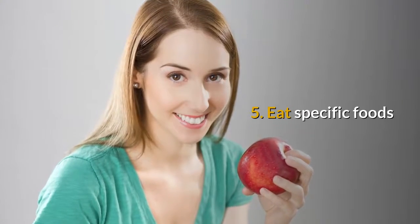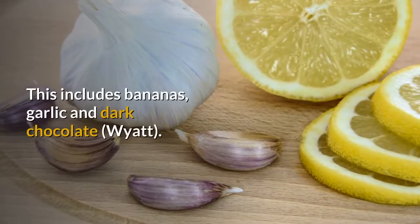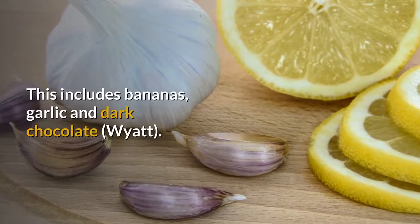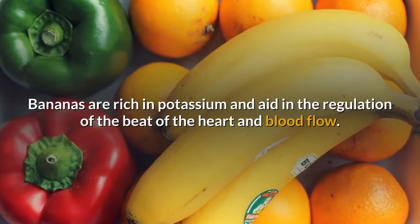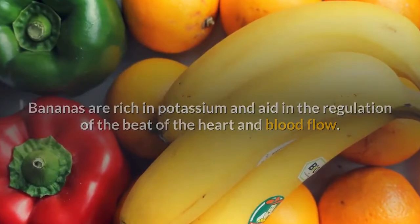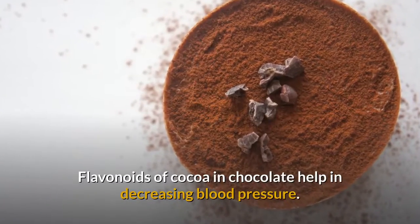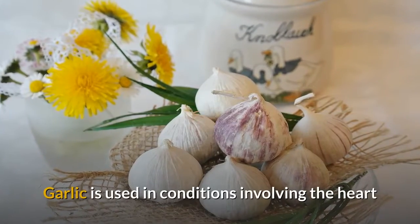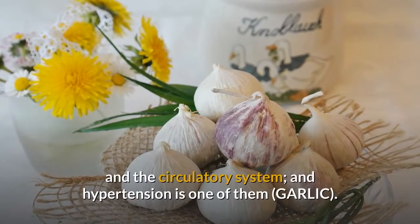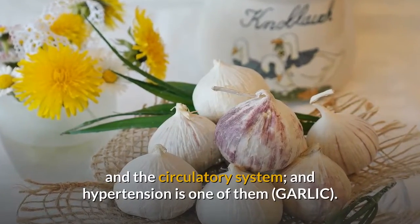5. Eat Specific Foods. This includes bananas, garlic, and dark chocolate. Bananas are rich in potassium and aid in the regulation of the heartbeat and blood flow. Flavonoids in cocoa and chocolate help in decreasing blood pressure. Garlic is used in conditions involving the heart and the circulatory system, and hypertension is one of them.